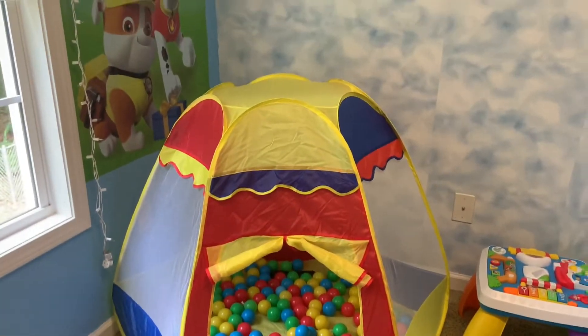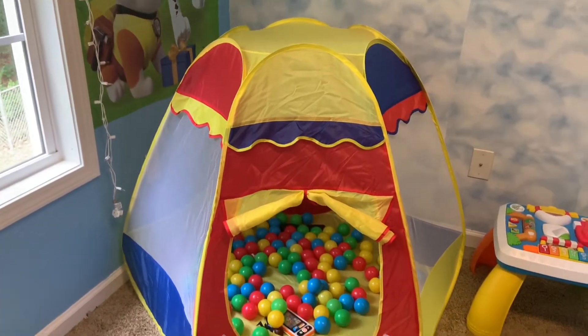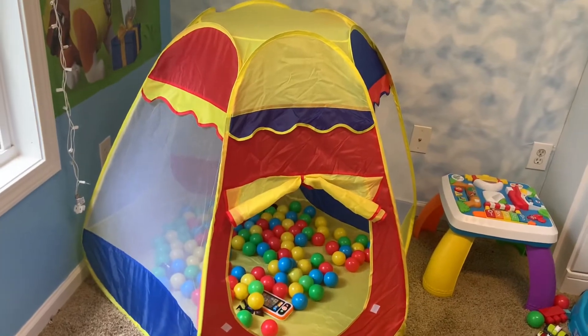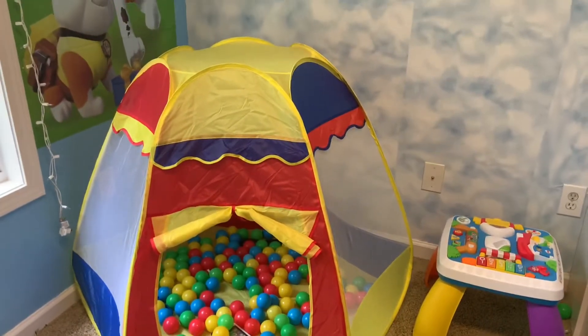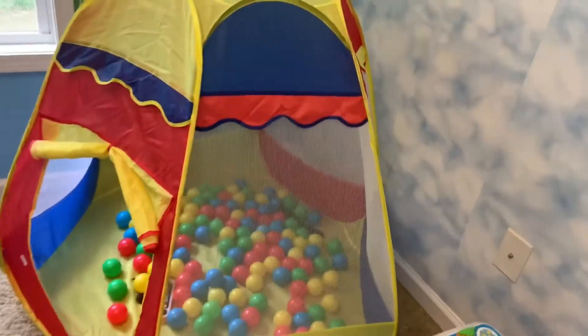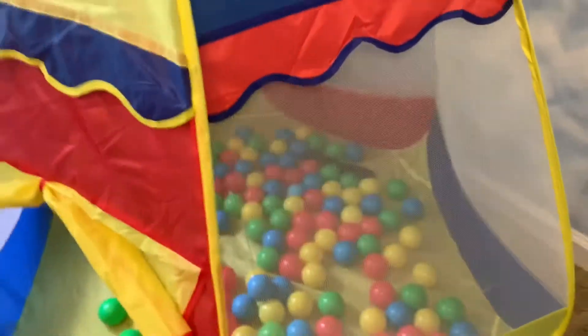Then I got them a new ball pit. This is their new one — I just need to buy some more balls for it. They had an inflatable one before, but someone bit it and it got a hole in it. This new one is a ball pit slash tent, so I got that for the boys. They are loving it in the room. You can see through on all the sides and they both can fit in there — I've even gotten in there with them. It's very spacious. This ball pit came from Amazon.